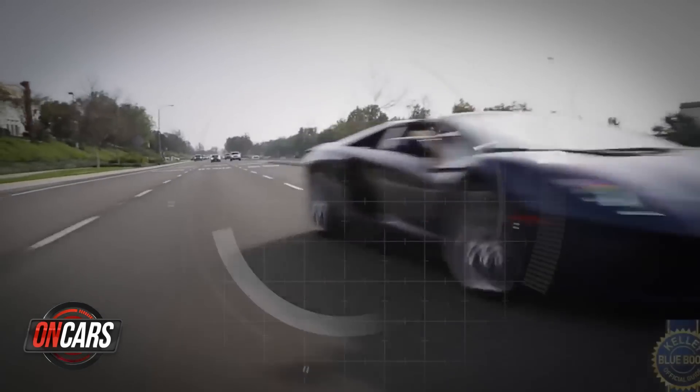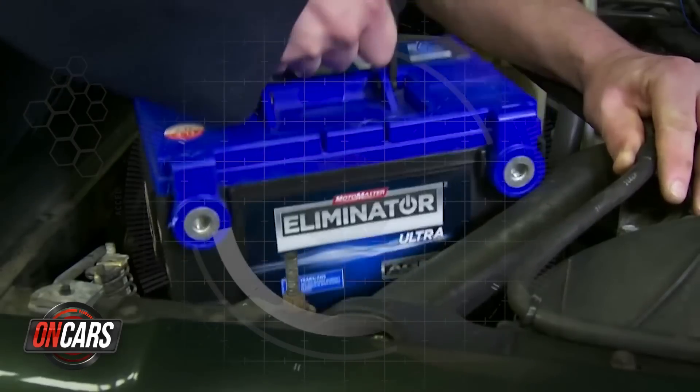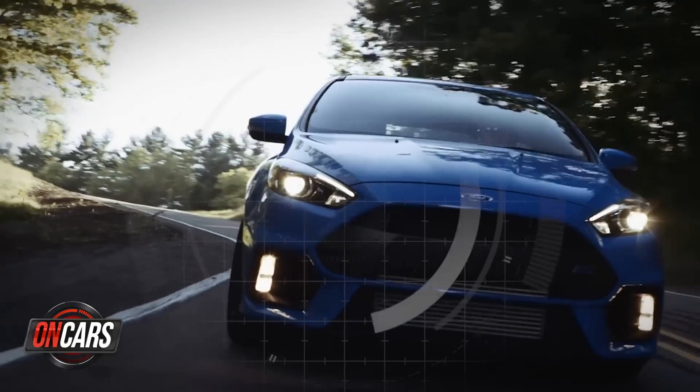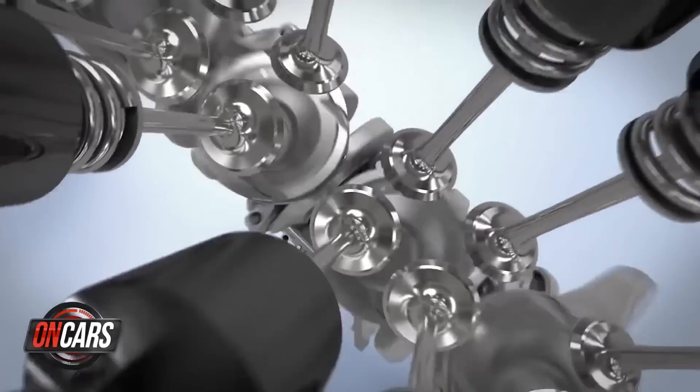Aventador SV. What else do I have to say? We'll do the simplest, most satisfying car repair and show you the top five cars that still come with a stick. It's time to check the tech.